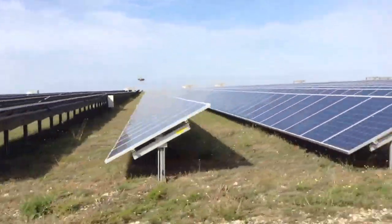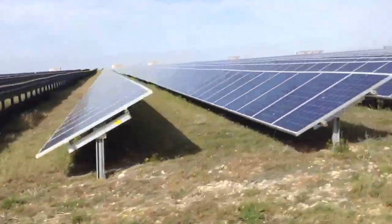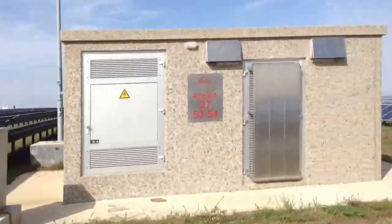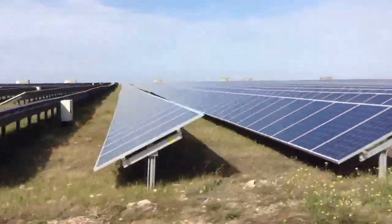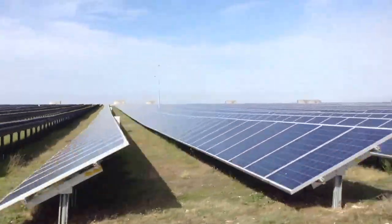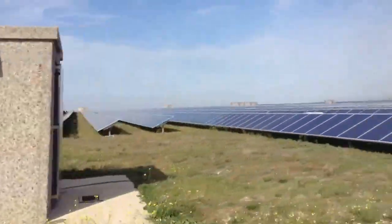And again, this was completely completed in 2011. It took nine months to build, just like a baby. And at the time it was finished, it was the largest solar power plant in the world.